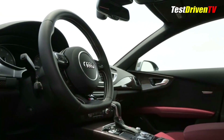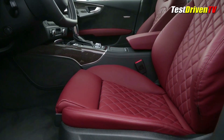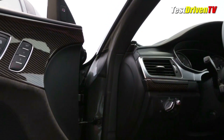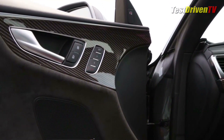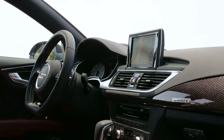The interior is largely carry-over, save for a few trim and color updates. Here you see rich Falcone leather seats with quilted inserts, a flat-bottom steering wheel with shift paddles, aluminum pedals and carbon fiber finishes.